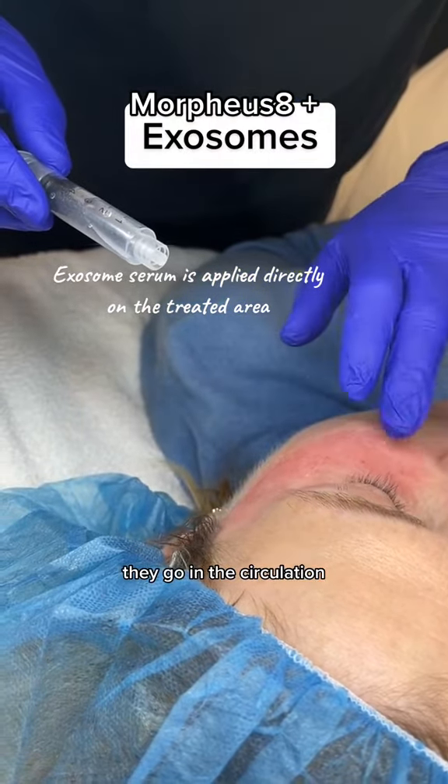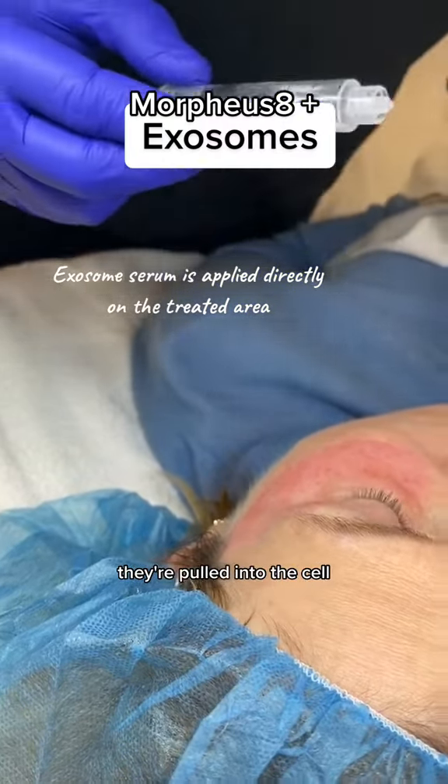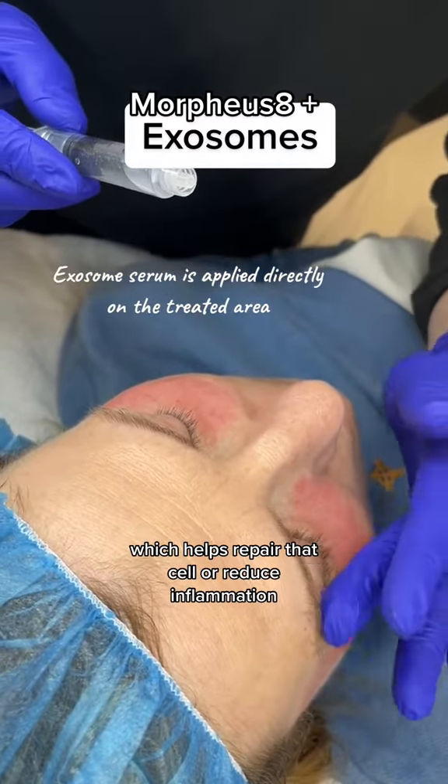They go into circulation, and the cells that are signaling for help — they land on them, are pulled into the cell, and deliver their load, which helps repair that cell or reduce inflammation.